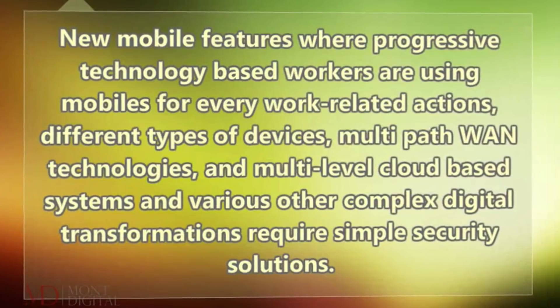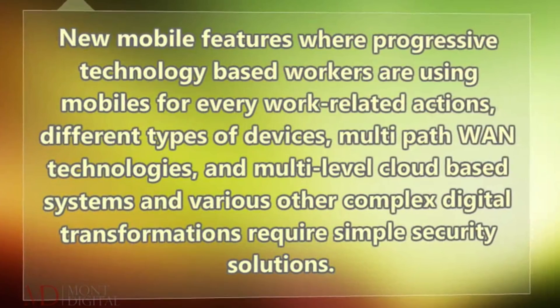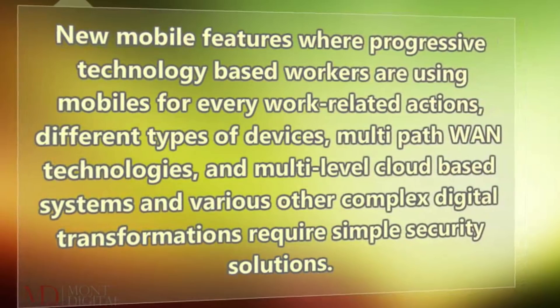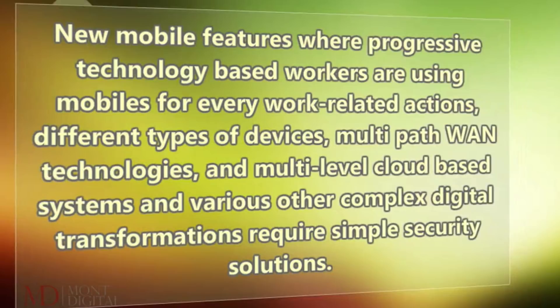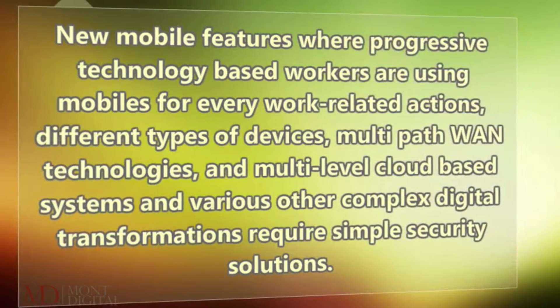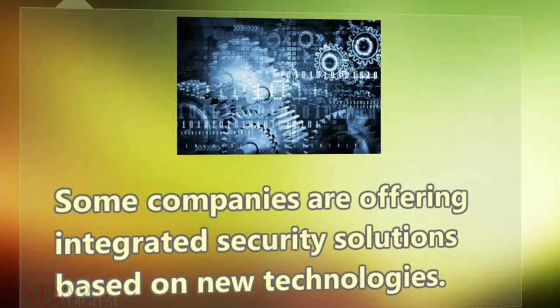New mobile features where progressive technology-based workers are using mobiles for every work-related action, different types of devices, multi-pathway technologies, and multi-level cloud-based systems and various other complex digital transformations require simple security solutions. Some companies are offering integrated security solutions based on new technologies.